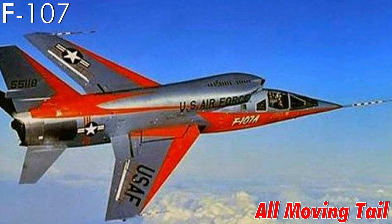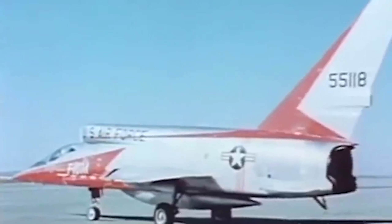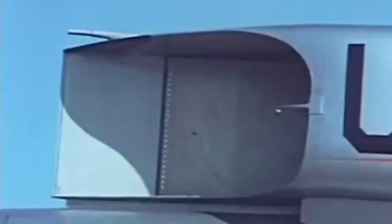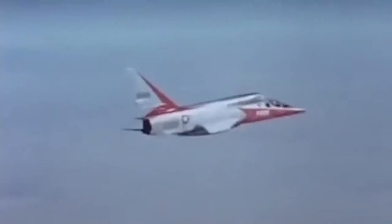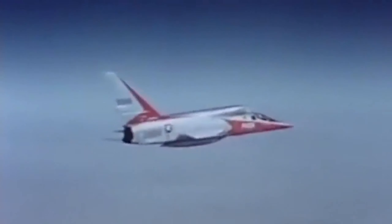F-107 all-moving tail: even with its bizarre design, the F-107 was an innovative jet. It was also the first aircraft to feature an all-moving tail, making it versatile — and maybe eating pilots, I guess.